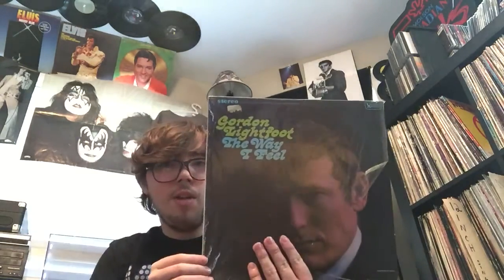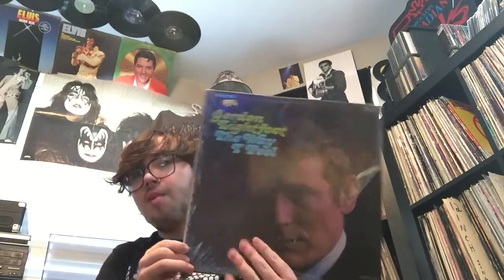Hey VC, this is just going to be a vinyl update. I've been posting lots of videos recently, I hope nobody minds. What we're playing in the background is Gordon Lightfoot, 'The Way I Feel,' his second album - it's still in shrink.